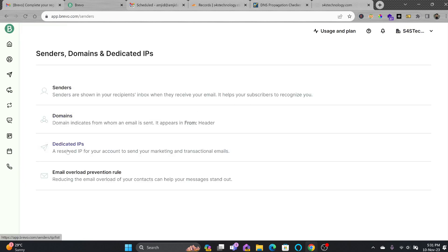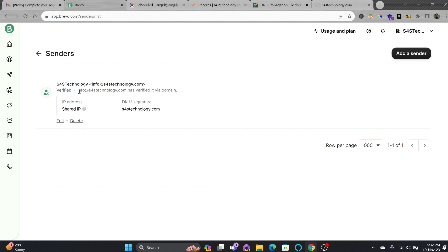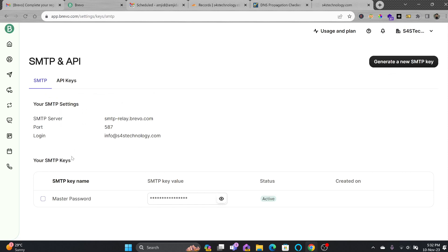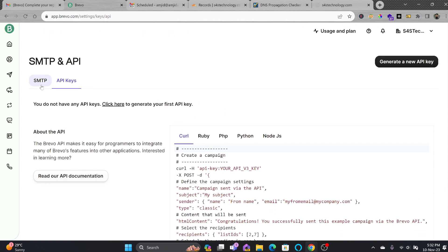I'll not be using a dedicated IP — it is reserved for marketing and transactional email. I'll click on Sender, and you can see the default verified sender is info at syncbricks.com, which means I can now send emails using that address. Under SMTP and API, I can use the API and SMTP settings. The SMTP relay server is smtp-relay.brevo.com, port 587. You can also generate a new SMTP key if you want to use an API key.